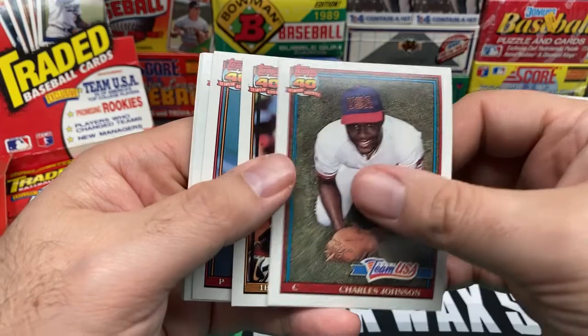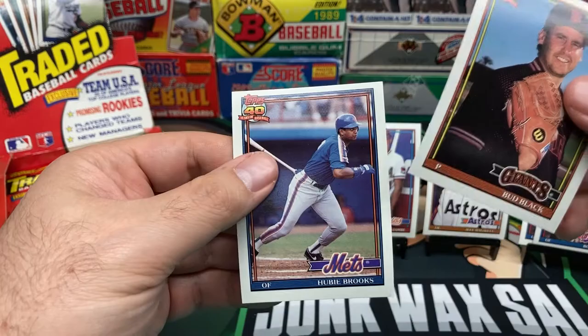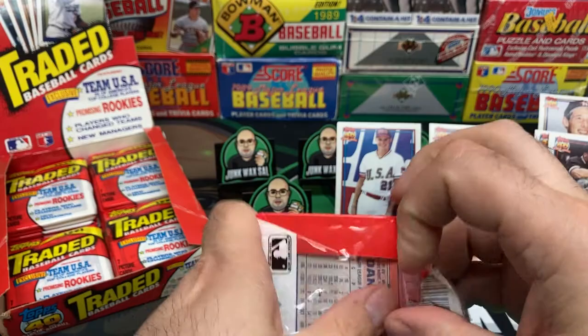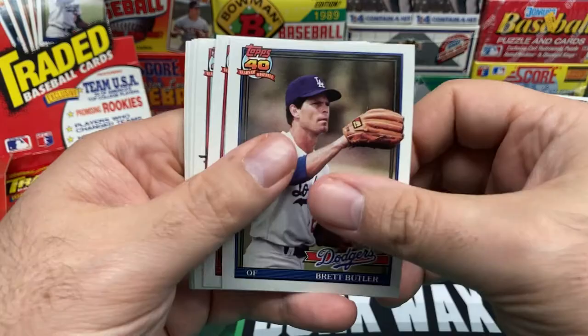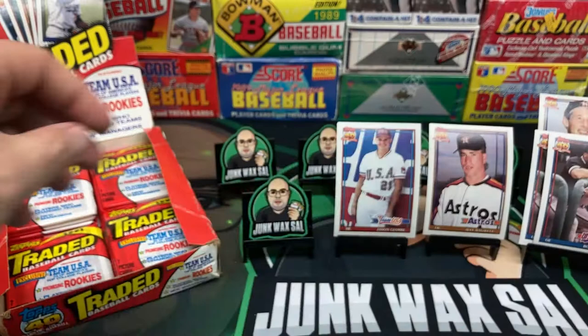Another Charles Johnson. Last pack, first card — interesting. Orlando Merced, Juan Agosto, John Detmer, Tim Tuffle, Bud Black, and Hubie Brooks. Then Brett Butler as a Dodger, Scott Leas, Tony Phillips, Chris Wimmer, Team USA, Skeeter Barnes, Steve Bedrosian, and Danny Jackson.